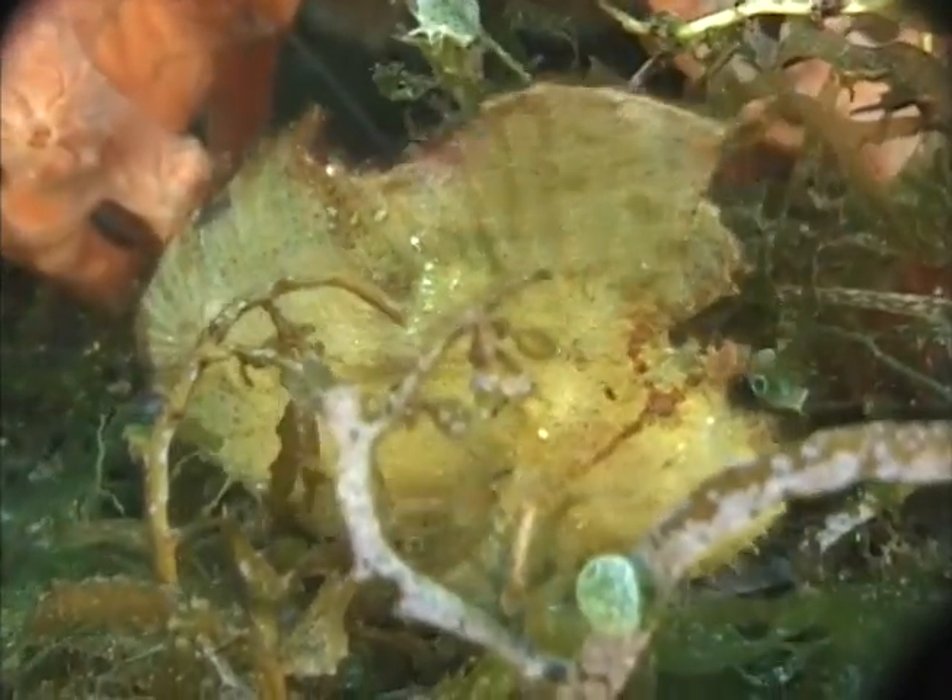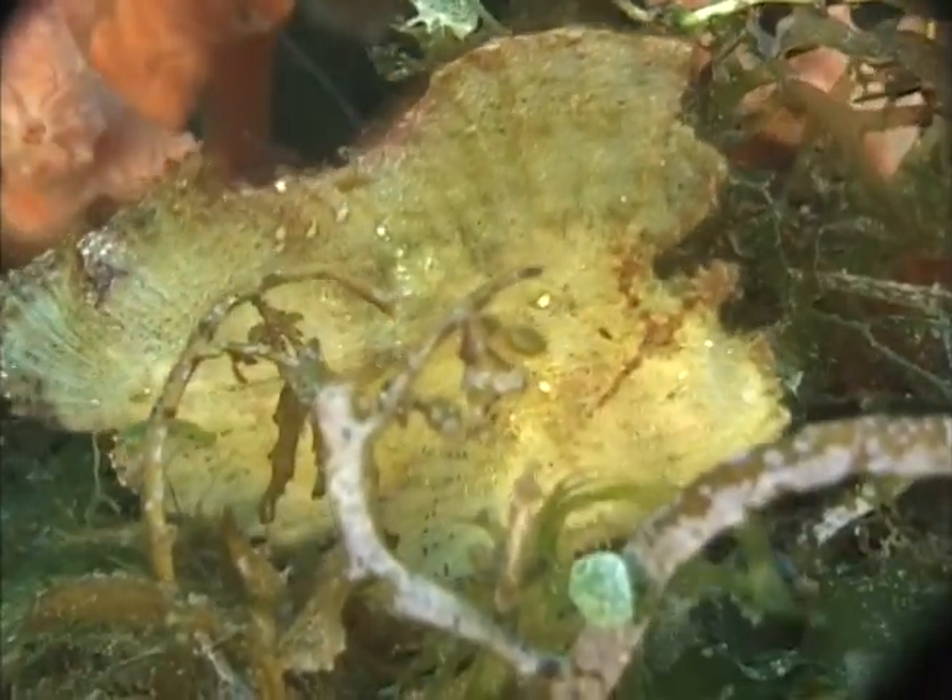This is a leaf fish. It also has venomous spines on it — very good job of being camouflaged.